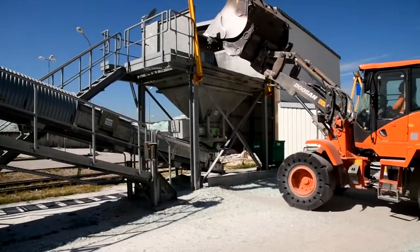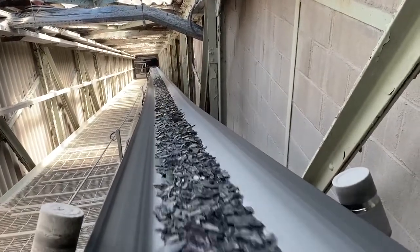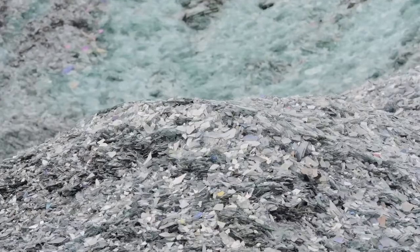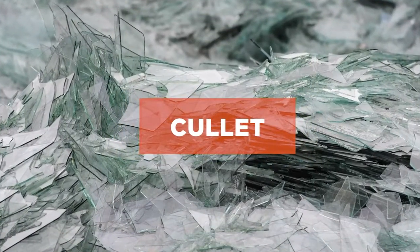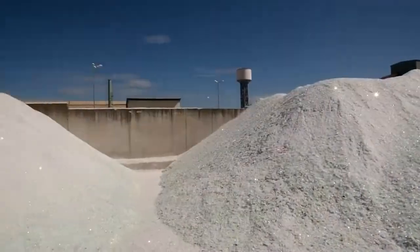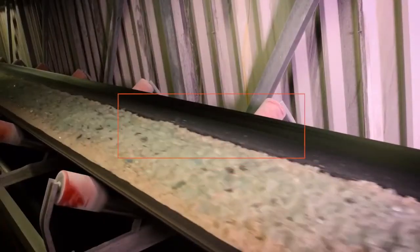Glass recycling reduces the need for raw materials and accelerates the melting process. As a result, energy consumption is limited and less CO2, one of the main greenhouse gases, is emitted into the atmosphere. In addition to recycled glass, crushed or broken glass — called cullet — is added to the mixture. Cullet comes from both the manufacturing process and customers' scrap cuts. The mixture of raw materials used for melting is known as the batch.